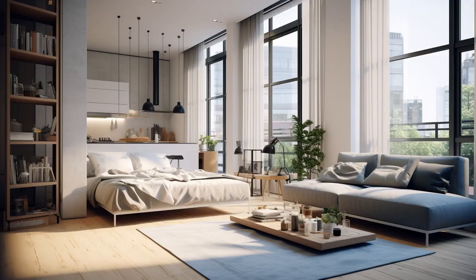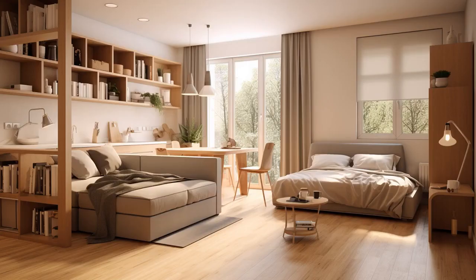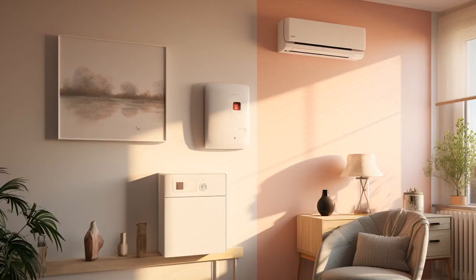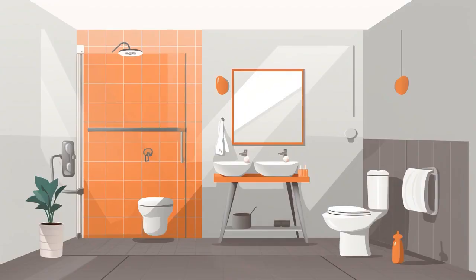Why don't seniors in studio apartments play hide-and-seek? Because even when they hide, they're still in the kitchen. And now, let us explore 11 practical tips on studio apartments for seniors.